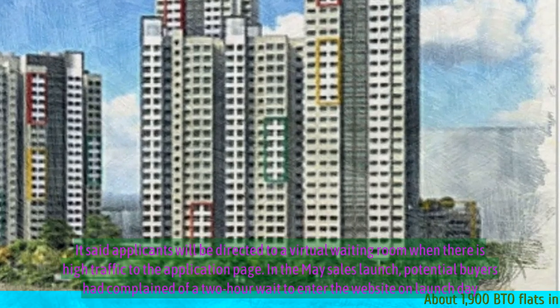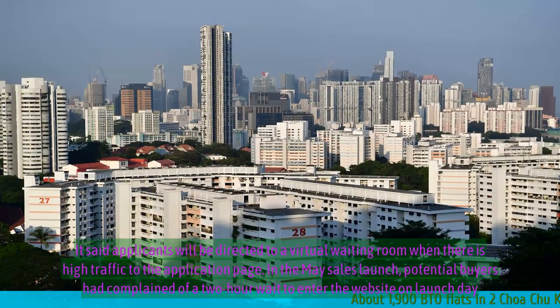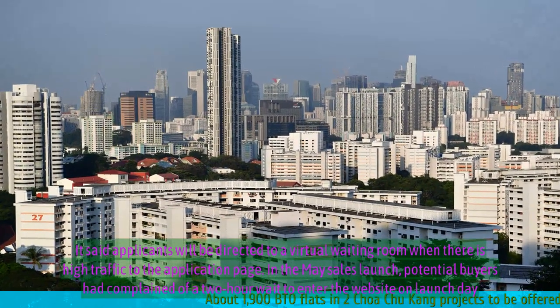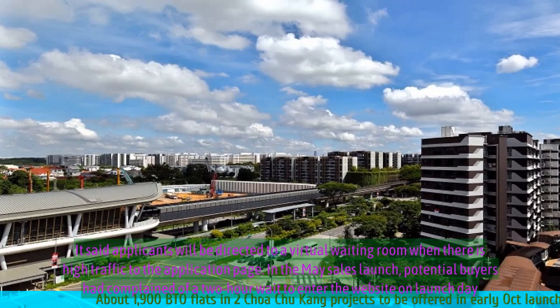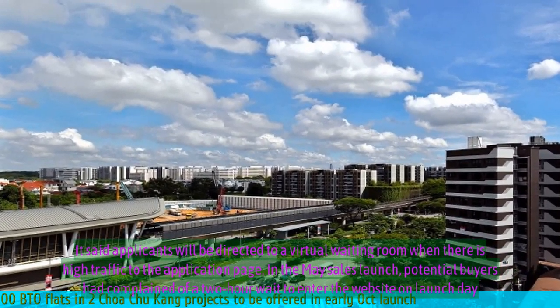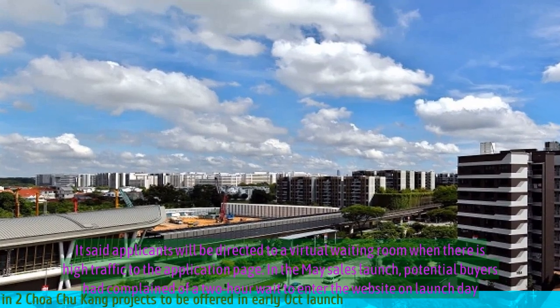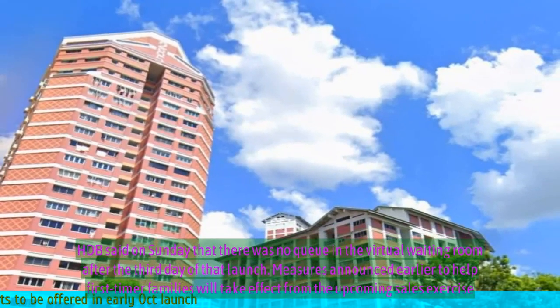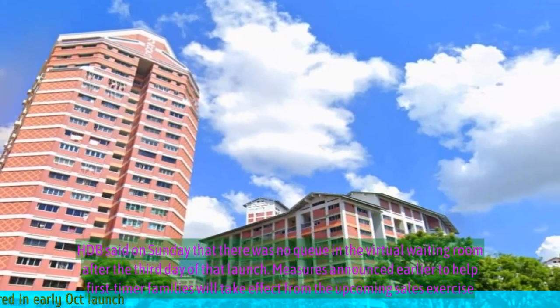HDB said applicants will be directed to a virtual waiting room when there is high traffic to the application page. In the May sales launch, potential buyers had complained of a two-hour wait to enter the website on launch day. HDB said on Sunday that there was no queue in the virtual waiting room after the third day of that launch.